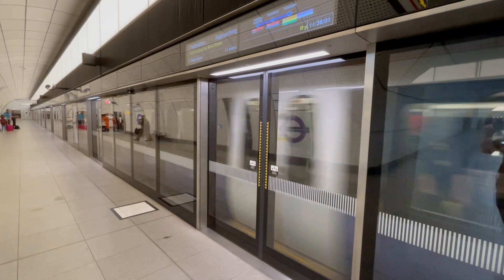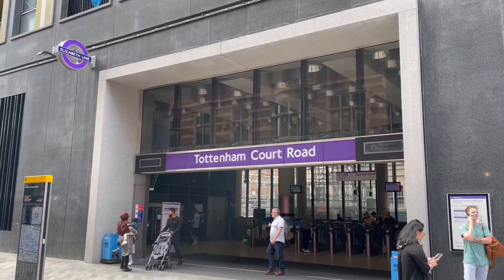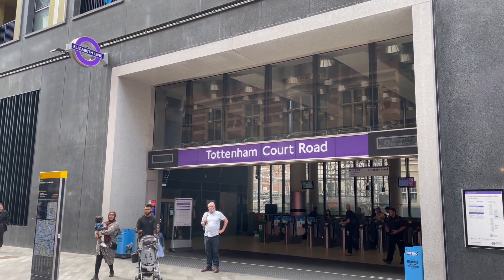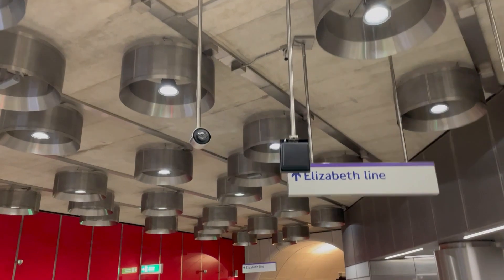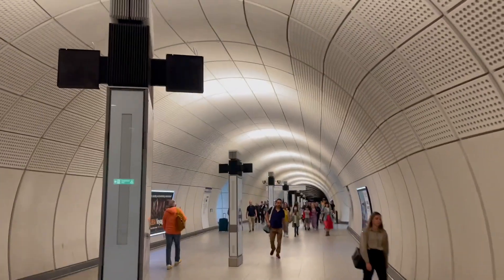After many delays, the now-named Elizabeth Line finally opened on May 24th, 2022, with me being one of the people on the first train to stop at Tottenham Court Road that morning. This also came along with new entrances at the other end of the new Elizabeth Line platforms. The sheer scale of the Elizabeth Line part of the station is absolutely astonishing, and makes the standard tube areas feel a little bit disappointing in comparison.